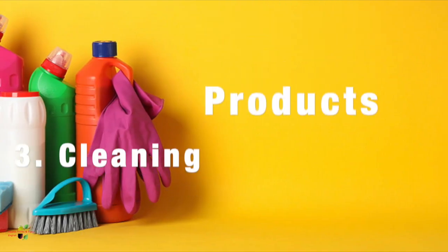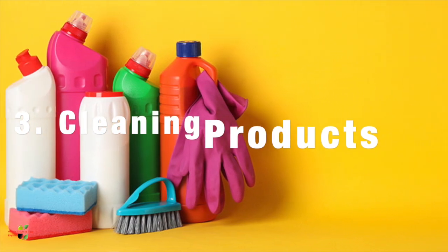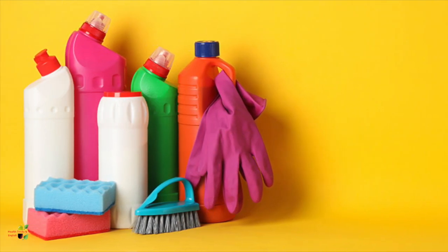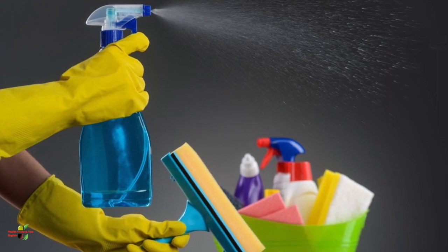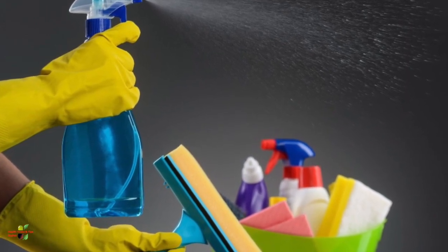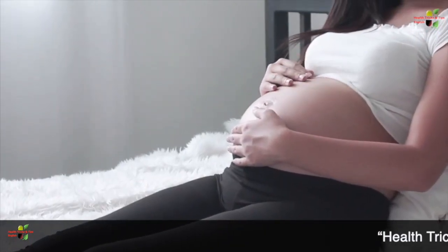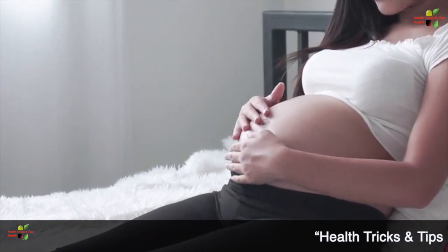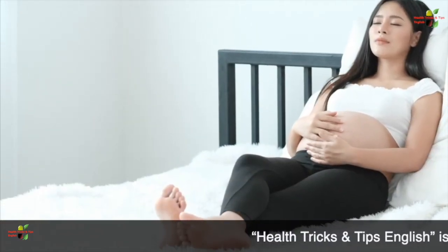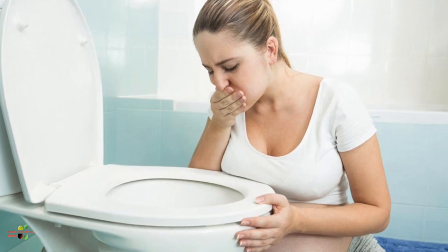Next, we are taking the cleaning products that we use in our bathroom, like cleaning the toilet — the chemicals used for it — or the chemicals we use to clean household items like TV screens, mirrors, etc. These cleaning products contain chemicals that, if inhaled, are not at all good for your pregnancy, because during pregnancy you are very sensitive to smell and it can induce various problems like nausea and vomiting.